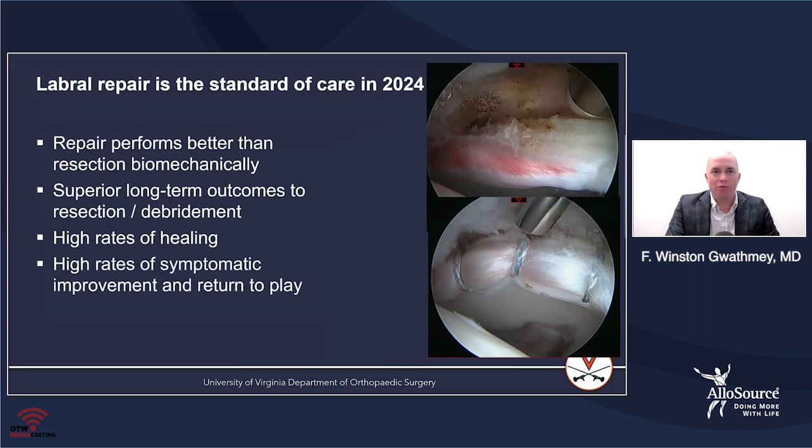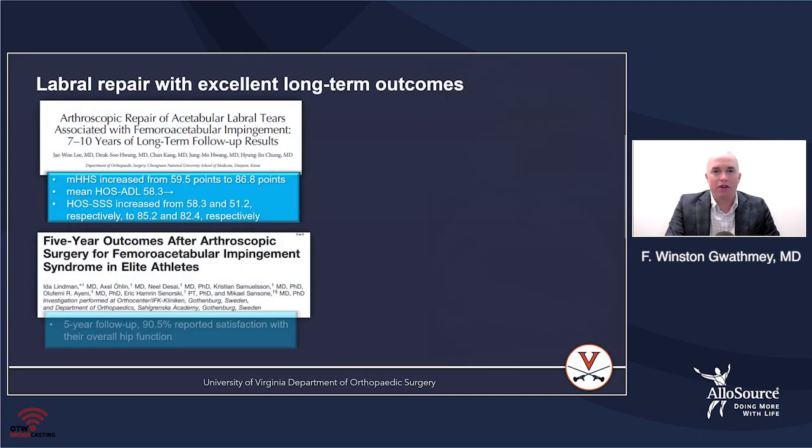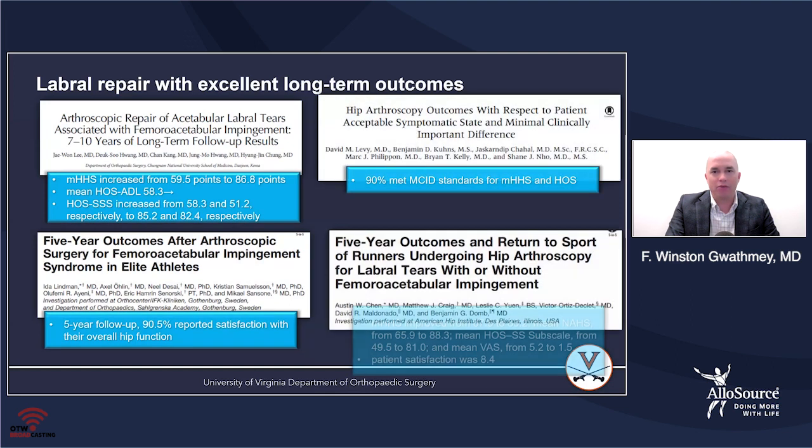There's no question in 2024, labral repair continues to be the standard of care. It certainly performs better than debridement, with superior outcomes to resection and debridement, high rates of healing, and high rates of return to physical activity. There are excellent long-term outcomes, and plenty of literature suggests that labral repair in the right patients does very well.